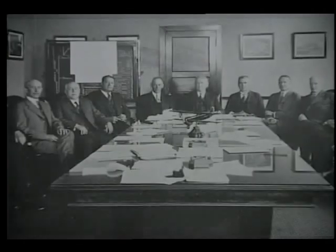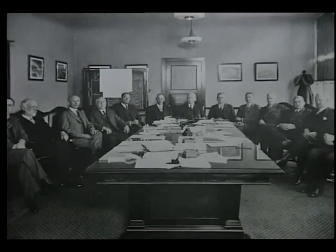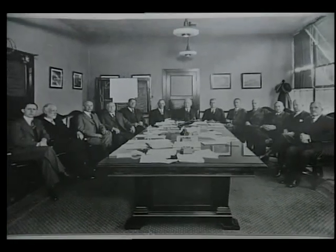The year was 1903. Orville and Wilbur Wright had a vision — to fly. Only 12 years after that historic first flight over the dunes of Kitty Hawk, North Carolina, the United States Congress began to organize a national aeronautics research effort. In March of 1915, this effort became known as the National Advisory Committee for Aeronautics, or NACA.